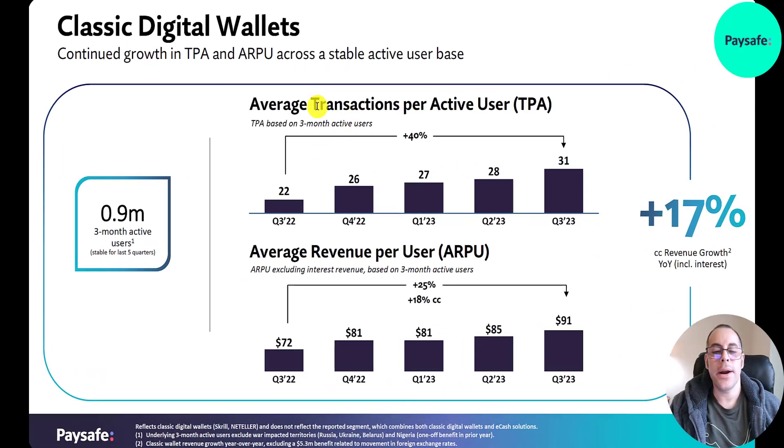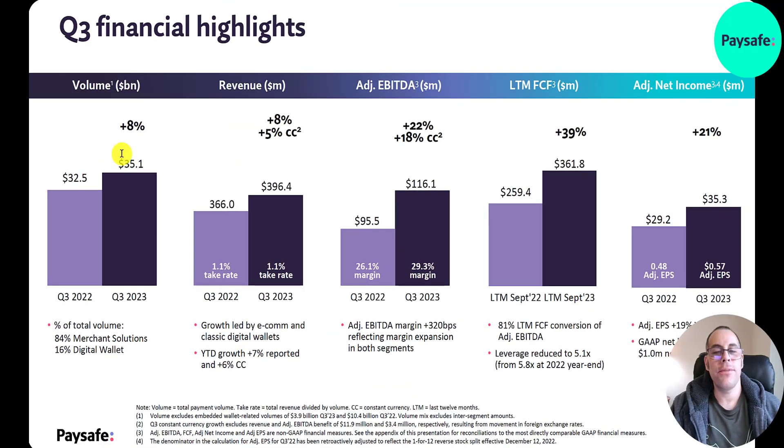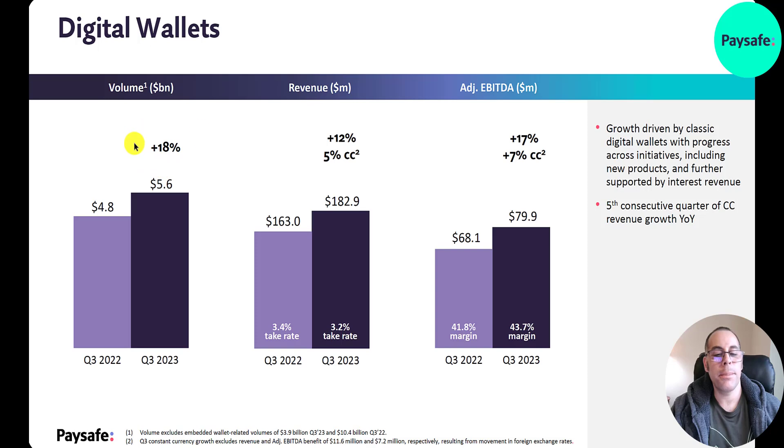In their digital wallets segment, average transactions per user increased from 22 in 2022 to 31, and average revenue per user rose from $72 to $91. Q3 financial highlights: volume up 8% to $35 billion; revenue up 8%; adjusted EBITDA up 22% to $116 million; free cash flow up 39% to $361 million; adjusted net income up 21% to $35 million. Merchant solutions volume is almost $30 billion at a 0.7% take rate; digital wallets volume $5.6 billion at a much higher 3.2-3.4% take rate.